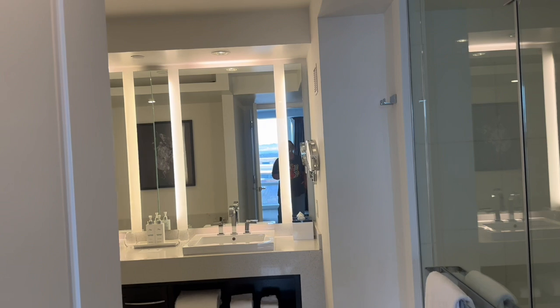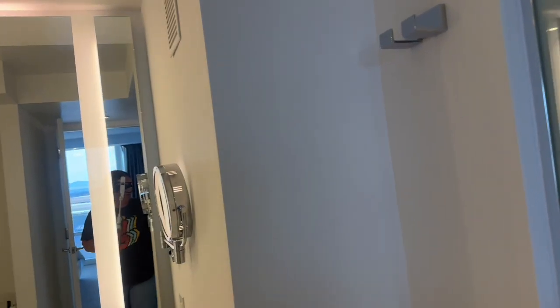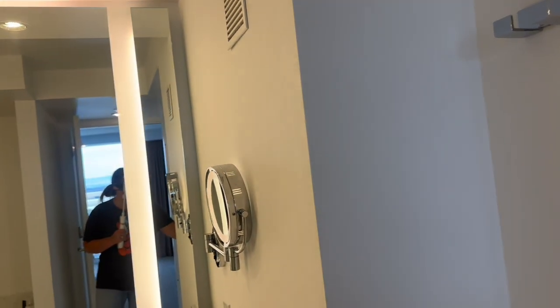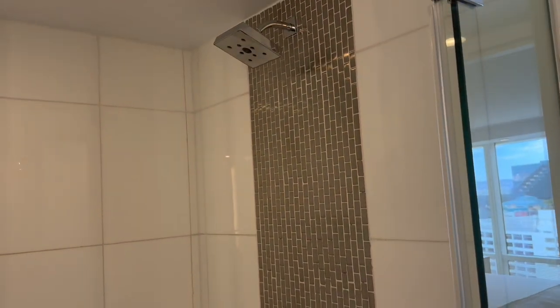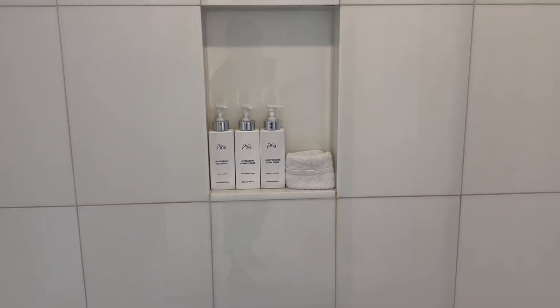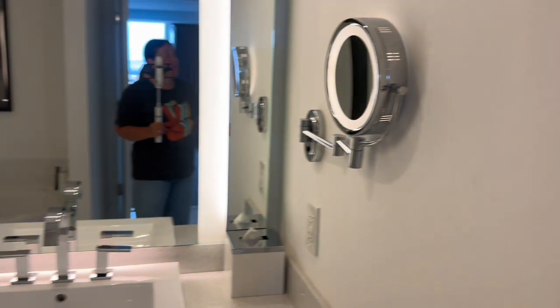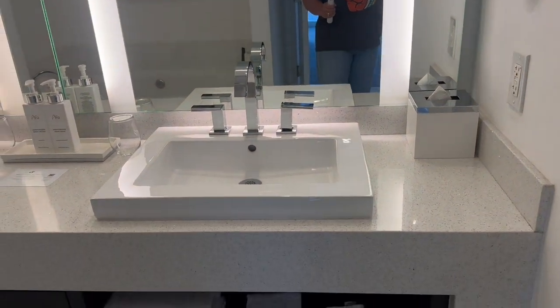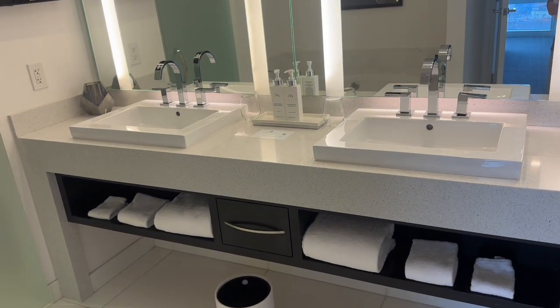Going to the bathroom — everything is so white it makes it look really bright. It's a little hard to get open. Here's the shower and the shower head. This is shampoo, conditioner, and body wash. It does have a little bench in there, which makes it easy for shaving your legs. And you have double sinks.